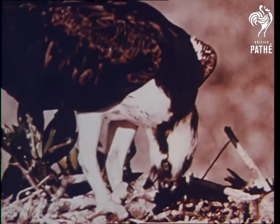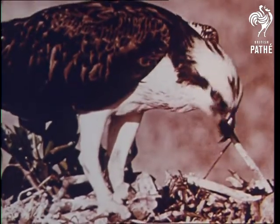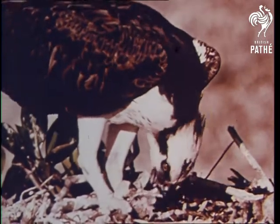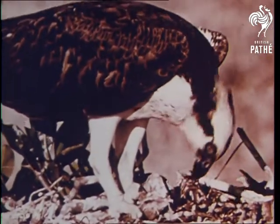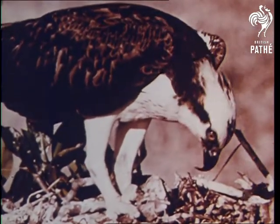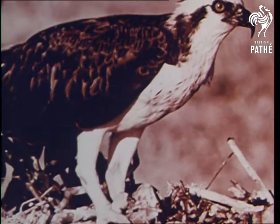Without wings and legs, this fish hawk could never catch a fish. See how the hawk uses its sharp curved beak to tear the fish to pieces. And notice how its sharp claws or talons hold the fish firmly as the hawk tears it apart.